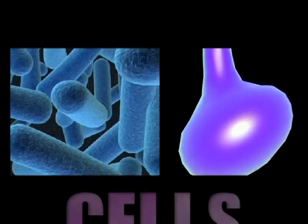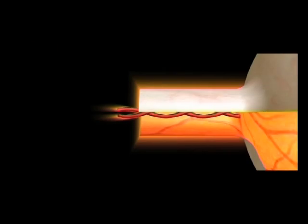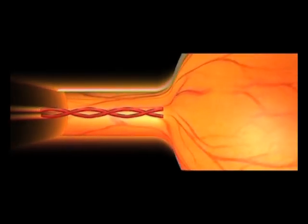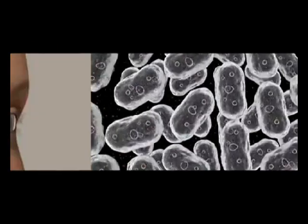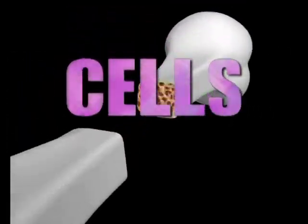Cells, microscopic, specialized, simple yet complex. Cells are the very building blocks of all life.